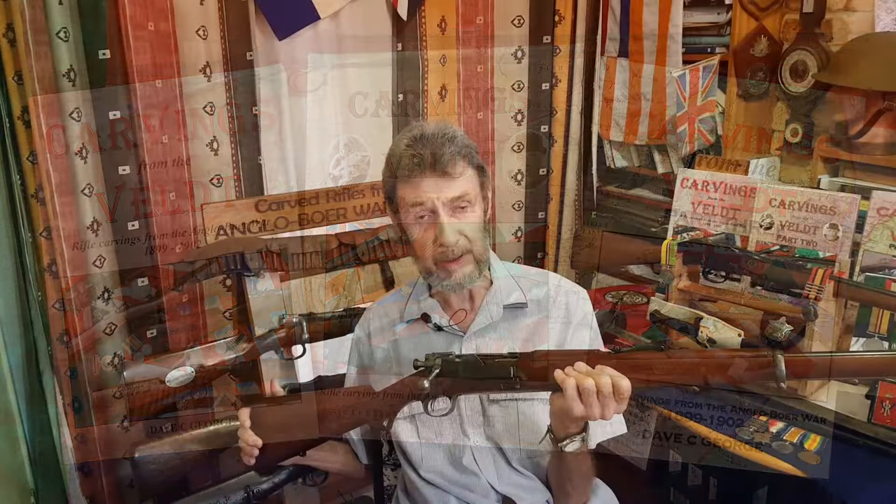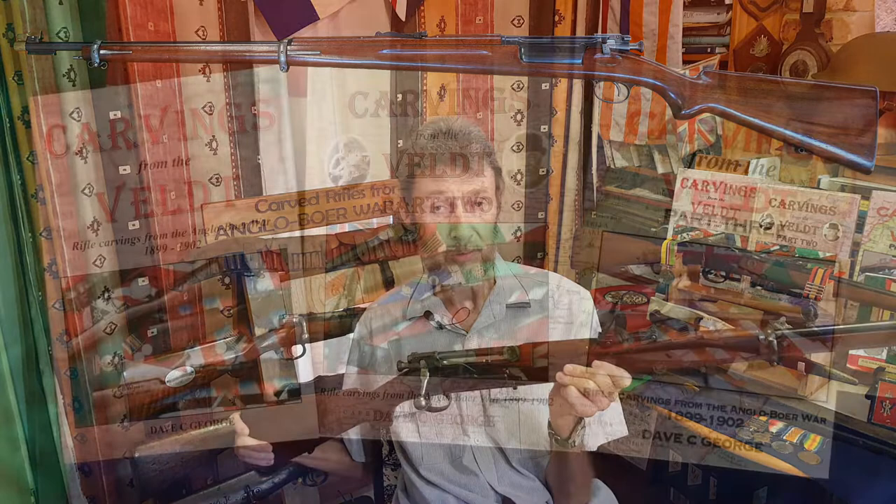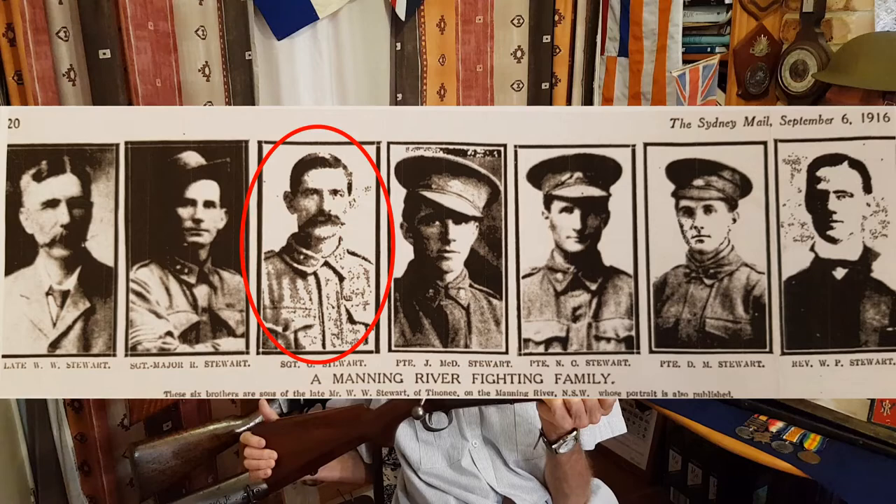They had a few problems with supply coming from Norway, but in fact 331 arrived in total. It turns out that this particular rifle was brought home to Australia by No. 75 Trooper Graeme Stewart of A Squadron, New South Wales Mounted Rifles.